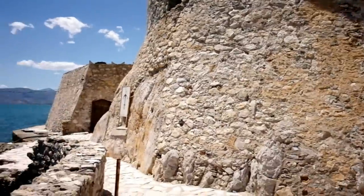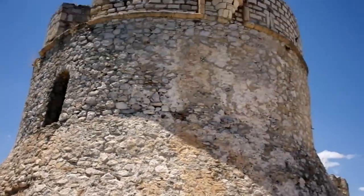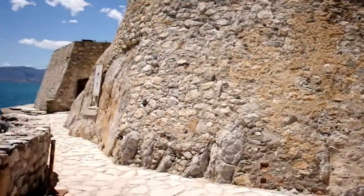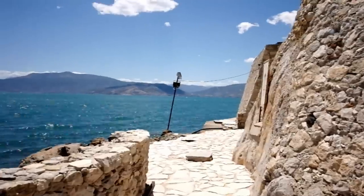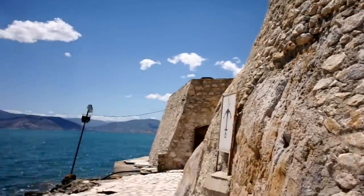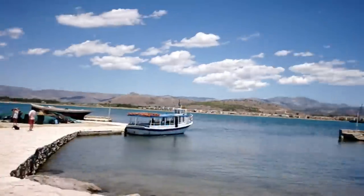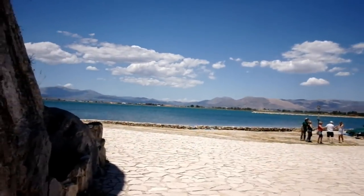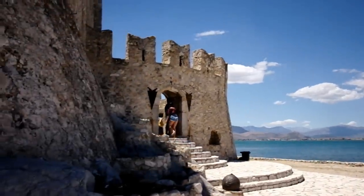For those of you that have been to Croatia or Montenegro, you've seen quite a few Venetian fortresses, but this is one of the best samples in Greece. Built in 1473, when Venice was a huge power and controlled most of the Peloponnese, which is the area where I am now here in Greece, and it was built to protect the port of Nafplio from attack.